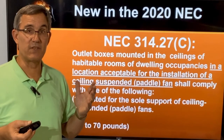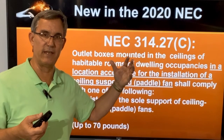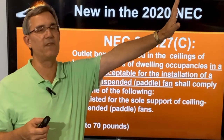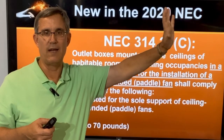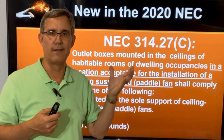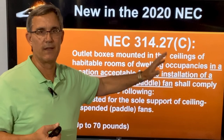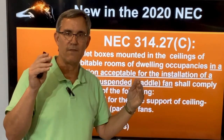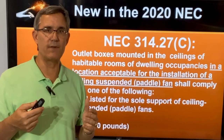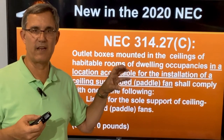Think about that — up to 70 pounds for those boxes. In the illustrated version of the code changes book, they show track lights about 12 inches from the wall. Obviously that blue box is too close to the wall for a ceiling fan — that's what 'not acceptable for the installation' means. But anything far enough from the wall where you could put a 36, 42, or 48-inch ceiling fan — some people do install fans after closing — that box now needs to meet the ceiling fan standard.